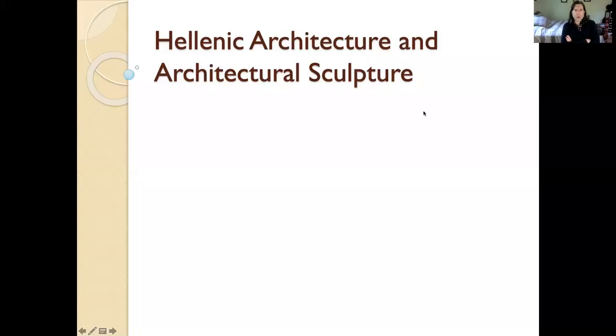Okay folks, time for Greek art part two. This time we're going to be focusing on architecture and architectural sculpture. And we are going to be spending our entire time in one very particular place in ancient Greece, and that is the Acropolis in Athens.